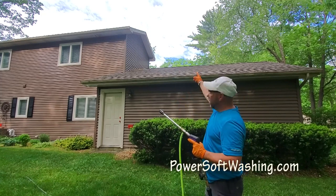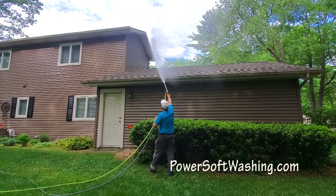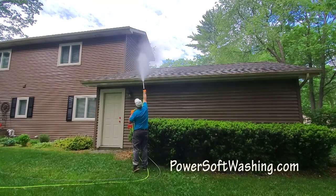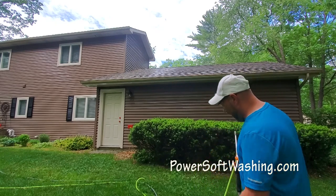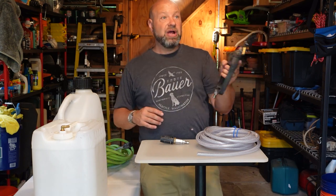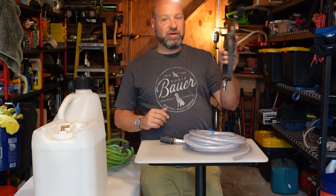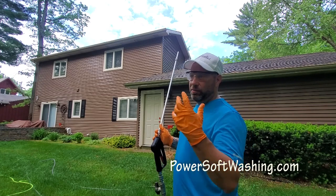We're going to apply the soap all along this side, all up on that peak — get those algaecides and detergents on there and let them get to work. You can already see what that soap is doing on the gutter line, how it's cleaning that off. You'll see the bleach-water mixture coming out. Spray it on the house and let it dwell for five to seven minutes. Don't let it dry on there. Then flip that valve, turn it to rinse — now you can adjust the fan to whatever you need and rinse it off.